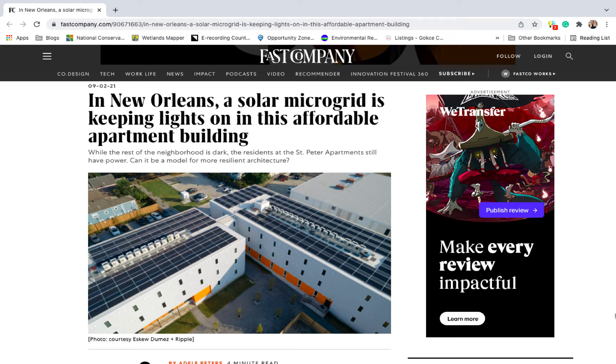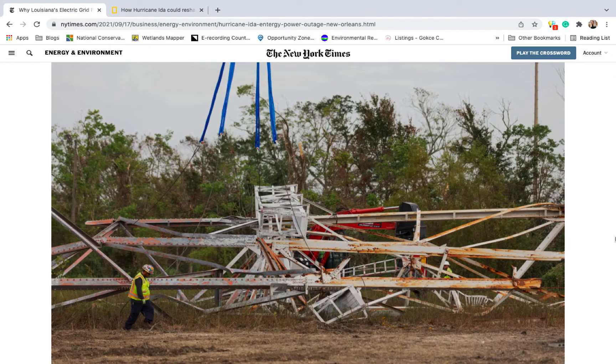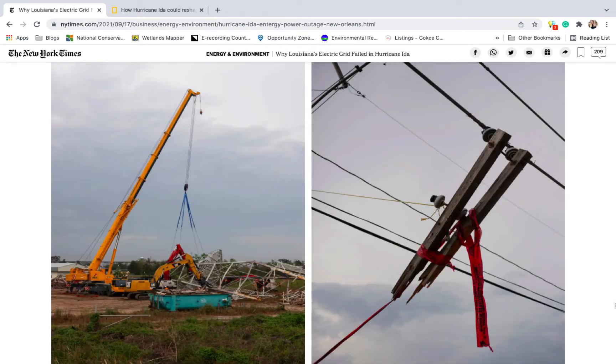But now that we've covered the question of whether solar panels work on cloudy days, let's return to the St. Peter Apartments. On August 26, 2021, Hurricane Ida slammed into New Orleans. Just weeks before the gale hit, Entergy, the state's biggest utility, told Wall Street that it had upgraded the city's electrical infrastructure to withstand a major storm. That statement soon rang hollow, for within minutes of landfall, Ida began to wreak havoc on the electrical grid, downing power lines, towers, and poles.